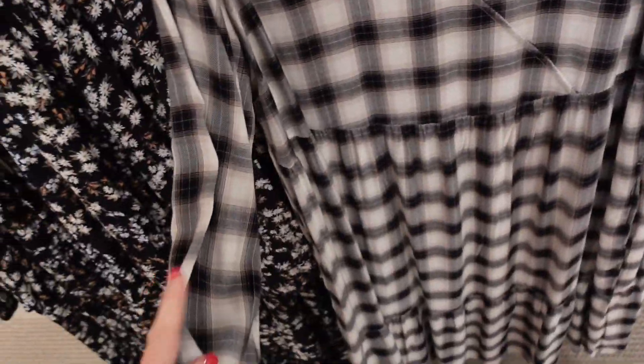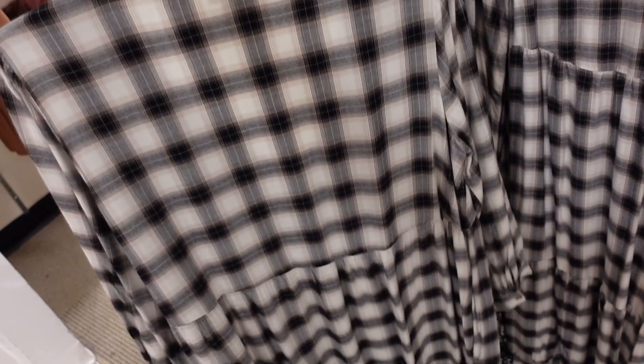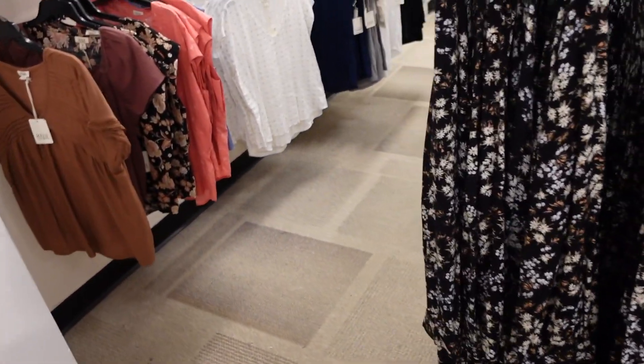A new wrap-front dress from A&A — this is a faux wrap with a nice lightweight material. It has a little shoulder detail, a button with gathering around the wrist, and tiers all the way down, nice and flowy. These are regularly between $64 to $74, on sale for $49.99. It also comes in a black floral.